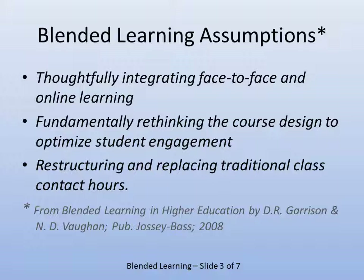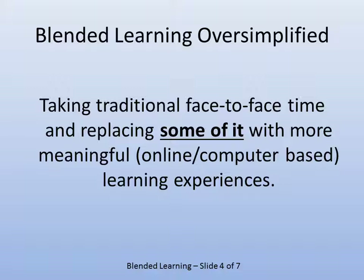You may not be with students face-to-face as much, but you may actually have to do more work, because content you would deliver in lecture format now has to be delivered online — such as what I'm doing right now. I can't just talk about it and write it on the chalkboard; I had to type it all up. The goal is replacing traditional face-to-face with more meaningful or practical online or computer-based learning experiences — though it's admittedly an oversimplified definition.